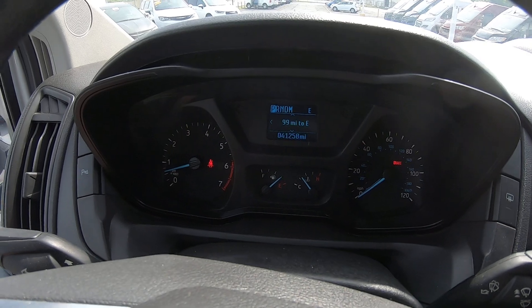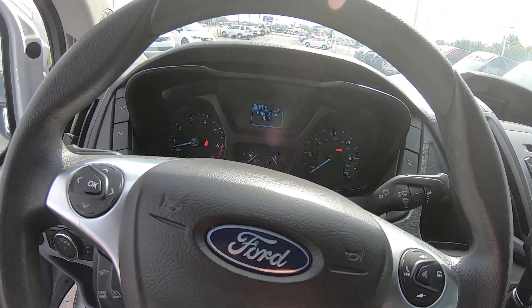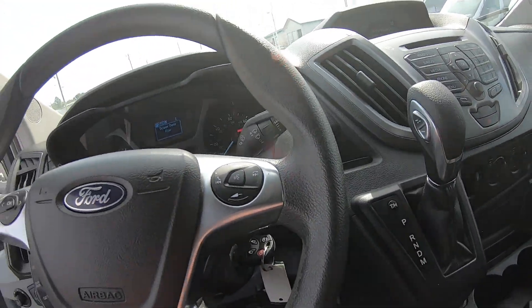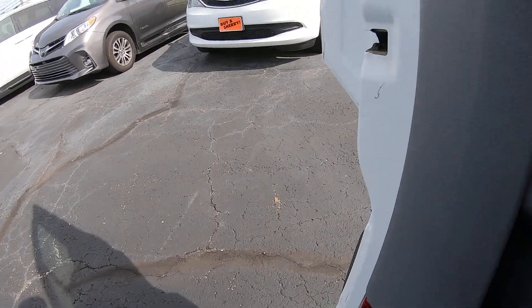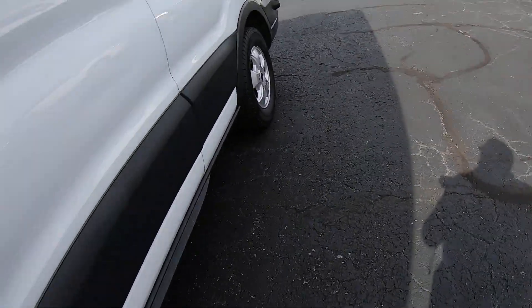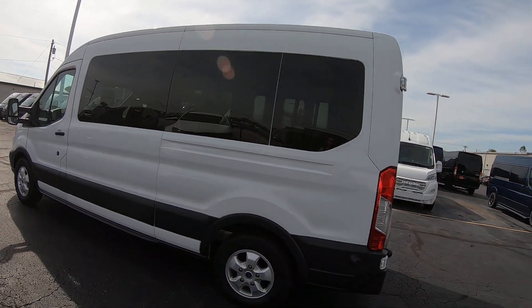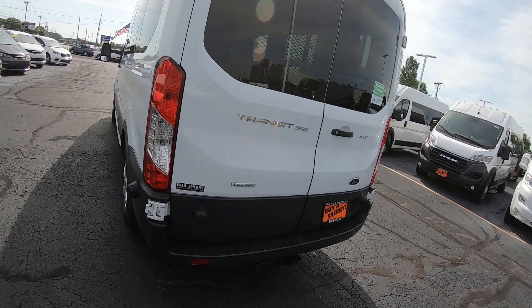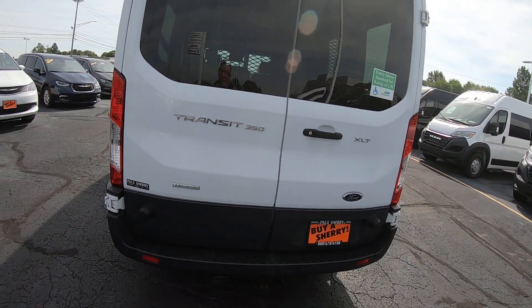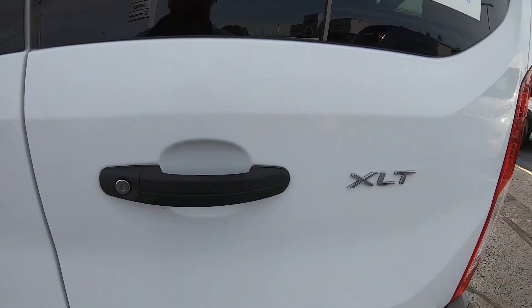The odometer reads 41,258 miles. Of course, it has an automatic transmission. Coming to the barn doors in the back, this is a Transit 350 XLT.